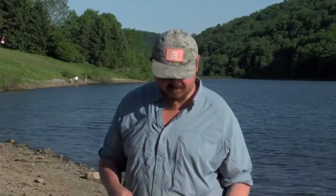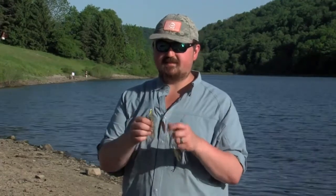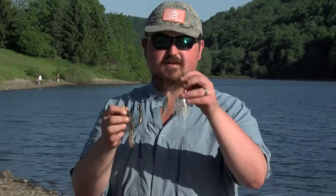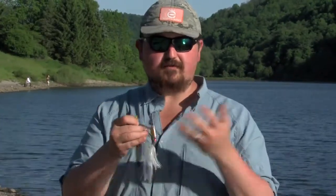Let's talk about some of the hard baits that you can buy to catch bass with. A few of them are baits like these, called spinnerbaits. The way this works: you throw it out and reel it in, and it mimics a small bluegill or a small shad or shiner swimming through the water. These are great and really easy to use — just throw them out and reel them in, and they'll work really well for catching bass as well as pickerel and some other fish too.